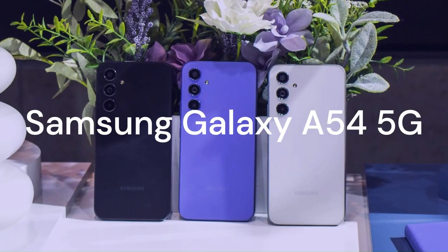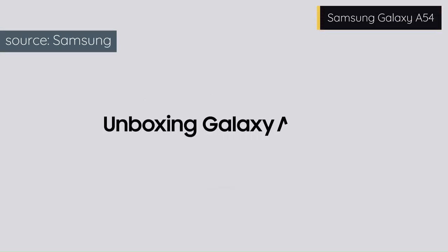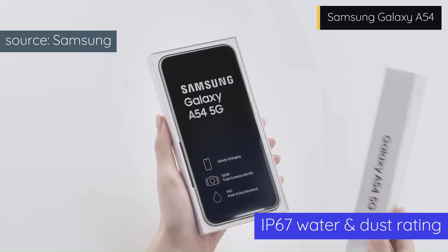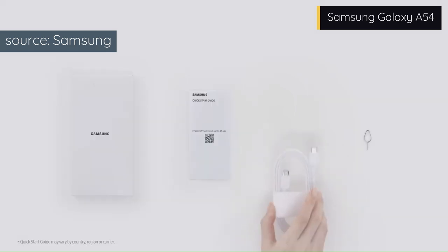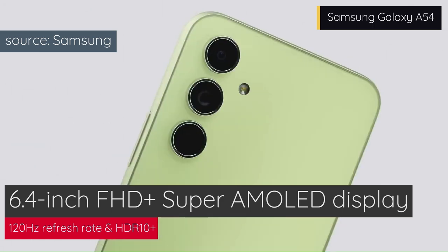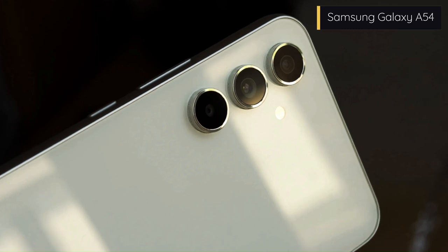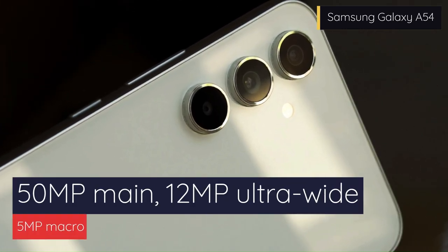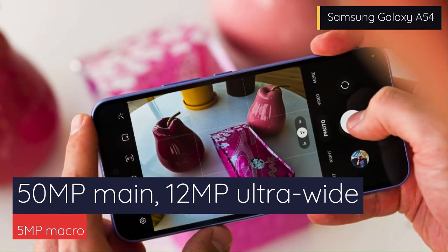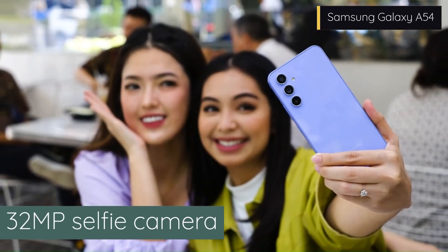Behold the Samsung Galaxy A54, the budget-friendly beast that roars with power and elegance. This phone dazzles with a smooth glass finish, a tidy camera layout, and lively color options. It has an IP67 rating and a 3.5mm headphone jack. It showcases a brilliant 6.4-inch FHD Plus Super AMOLED display with a silky 120Hz refresh rate and HDR10 Plus support. It flaunts a triple camera setup on the back with a 50MP main camera with OIS, a 12MP ultrawide camera, and a 5MP macro camera. The front camera is a 32MP sensor that can snap stunning selfies and record 4K videos.